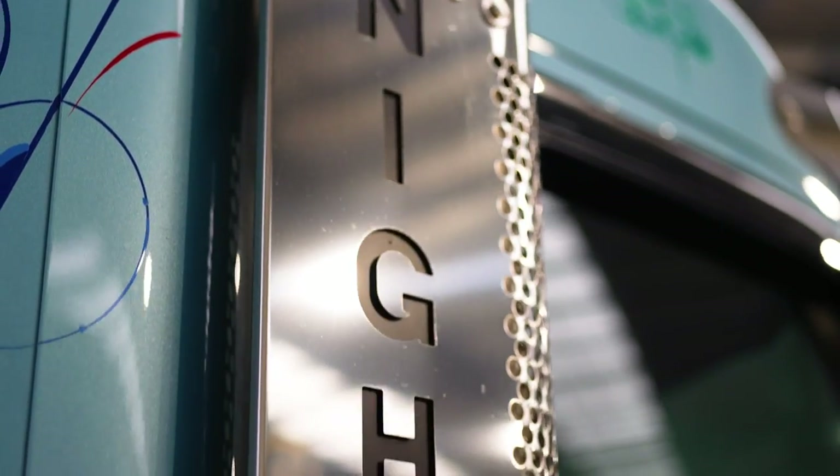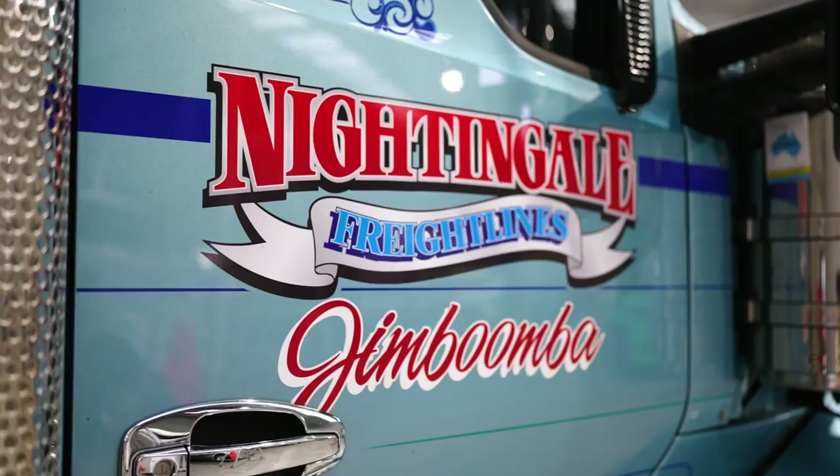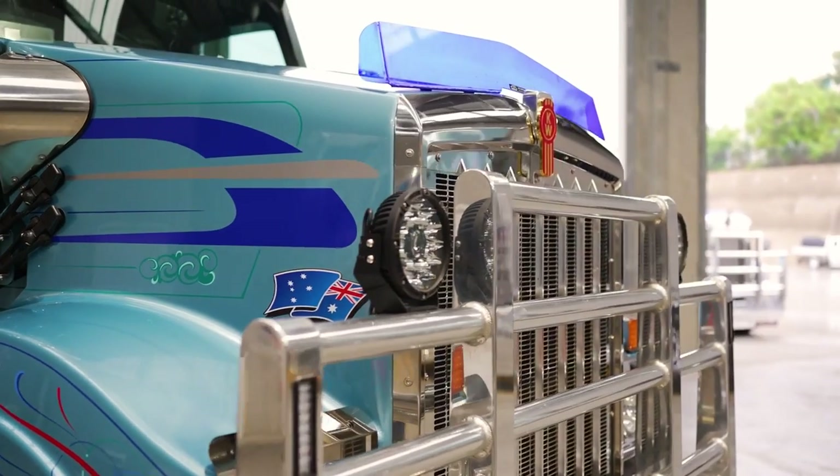Most of our parts suppliers are all within a one to two kilometre radius, so if the mechanic needs something he's not spending half an hour in the ute running around picking up parts — he's two minutes down the road. It just means less downtime for our vehicles.